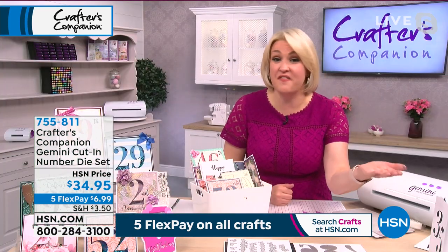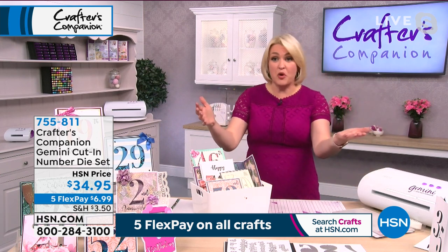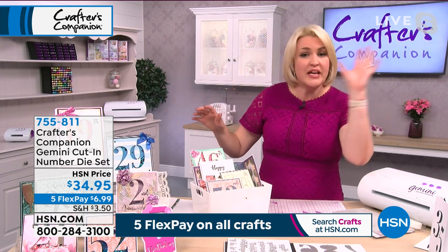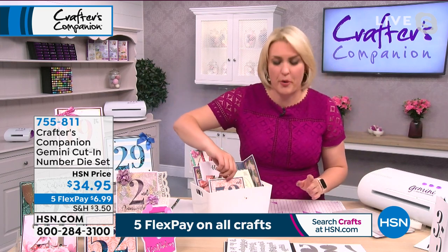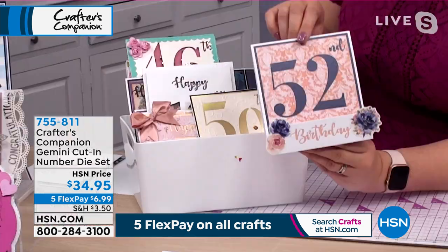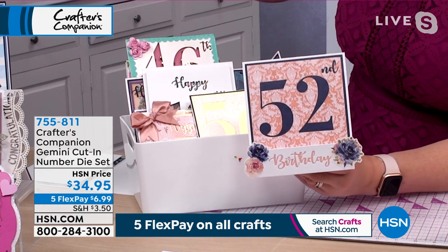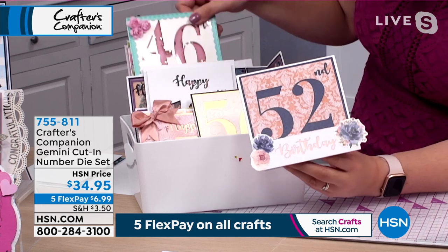It's 35 bucks to do every single card you've got personalized, because getting a card for an 18th birthday is no problem, but getting a card for a 52nd birthday — you can look in every shop in America and you'll never find one. And that's the beauty of it.